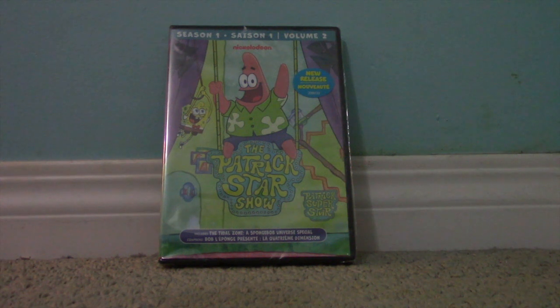Hello, in this video I am going to be doing a DVD unboxing for The Patrick Star Show, Season 1, Volume 2. This DVD was originally released on December 5th, 2023, in North America.